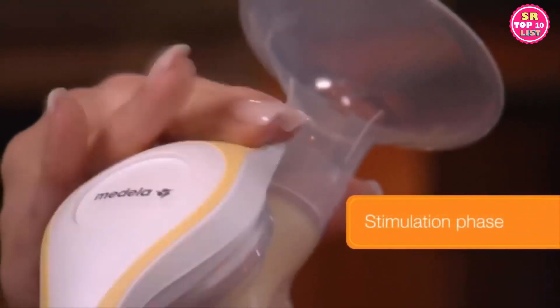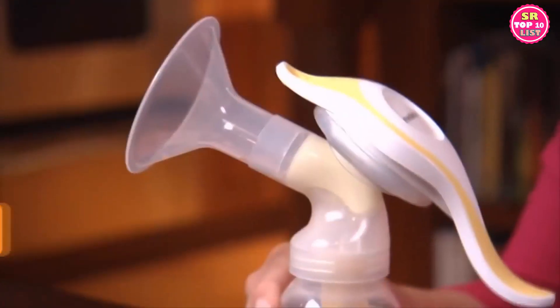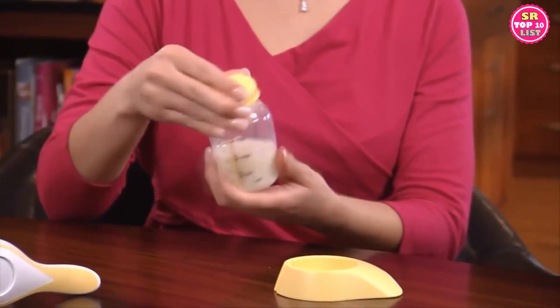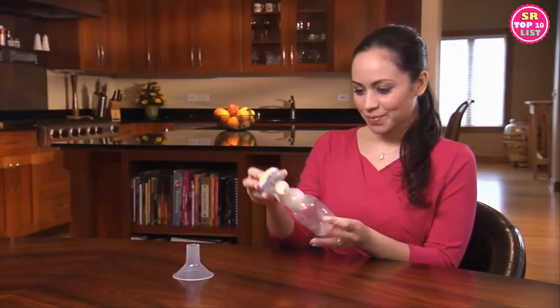Two-phase pumping with Harmony is achieved by using two different hand positions on the handle. The soft-touch ergonomic swivel handle makes manual pumping comfortable. The convenient bottle stand provides a secure home for your expressed breast milk. Easy to assemble, small and lightweight, Harmony is an occasional use breast pump for your pumping lifestyle. I use the Medela Harmony because I'm a stay-at-home mom and don't need to pump on a regular basis. I pump when I'm going to be away from my children for a longer period, though I carry it with me wherever I go just in case.